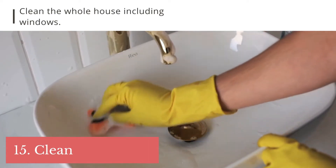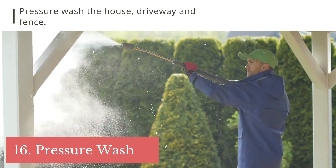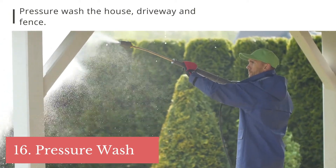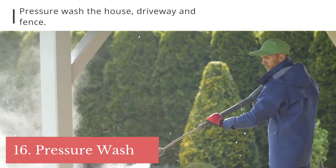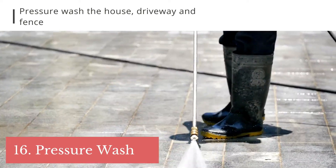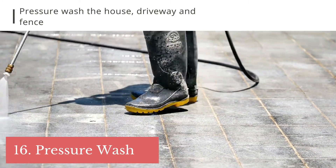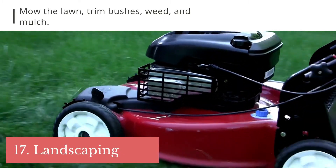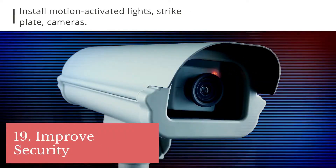Tip 13: clean the whole house, including the windows. Tip 14: pressure wash the house, driveway, and fence if needed. If you're doing it yourself, get a surface cleaner attachment for your pressure washer — it makes the job much easier. Tip 15: mow the lawn, trim bushes, weed, and remulch.